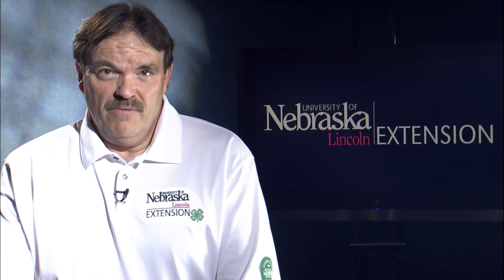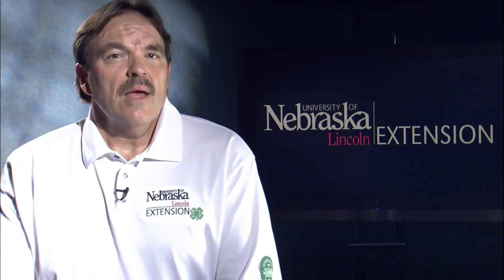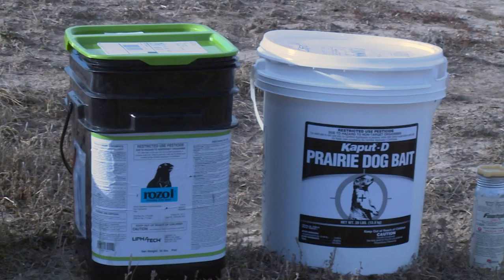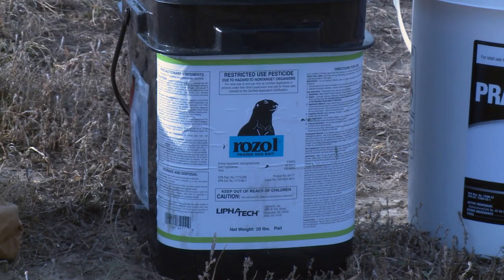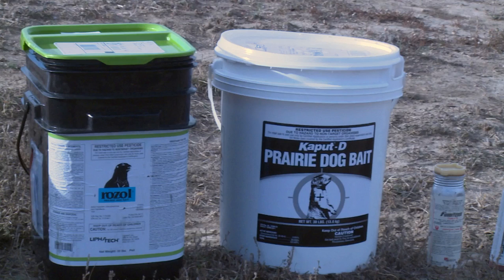This is a fairly short video, so I can't cover all the necessary information, but you can access it by looking at the product labels, the product websites, and the websites of the Environmental Protection Agency and the U.S. Fish and Wildlife Service. Two anticoagulants are registered for use on black-tailed prairie dogs in Nebraska. Their brand names are Rosal and Kaput. Rosal is a chlorofacinone-treated bait, and Kaput is a diphacinone-treated bait. Both are restricted-use pesticides.